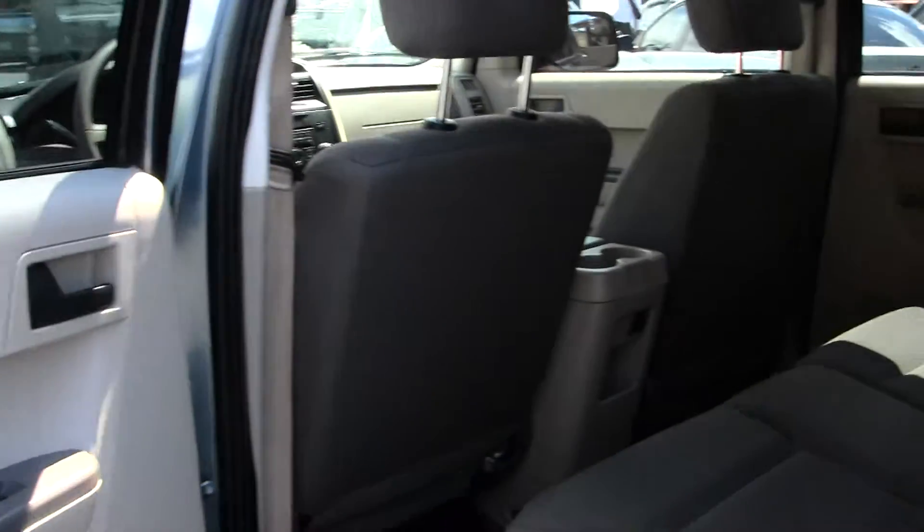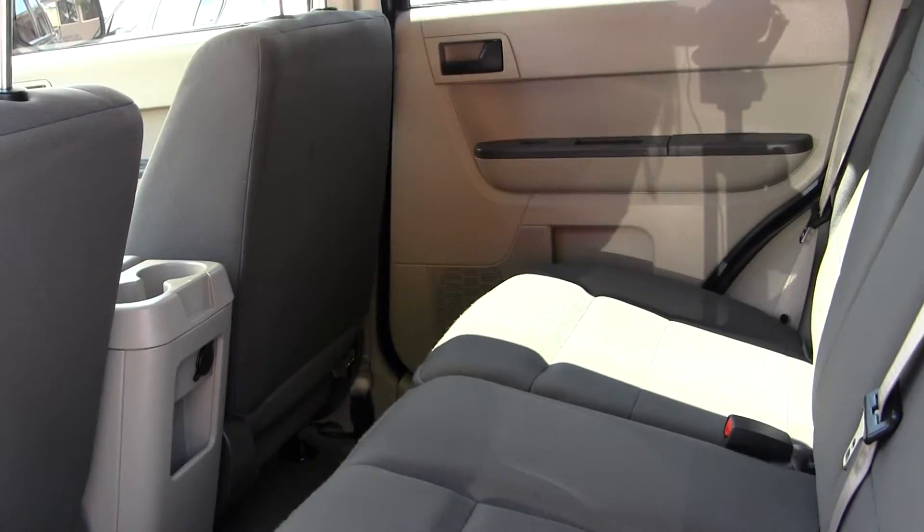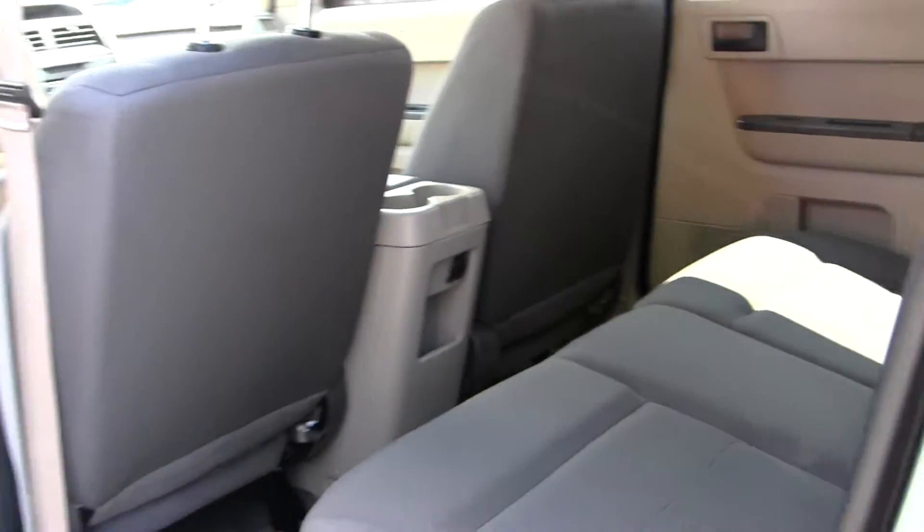The back seat comfortably seats three. As you can see, lots of leg room back there — very spacious.